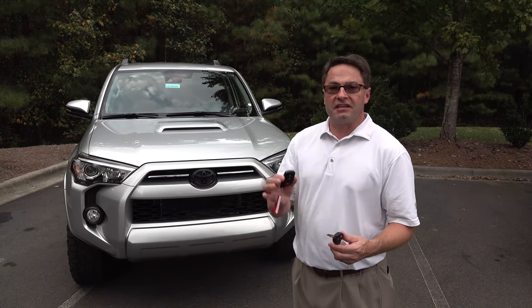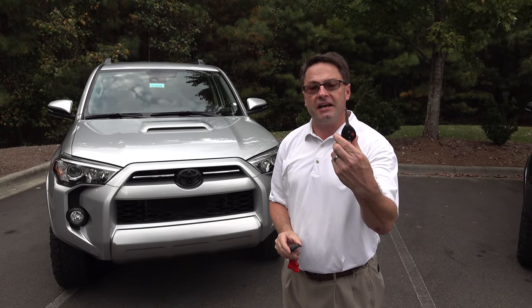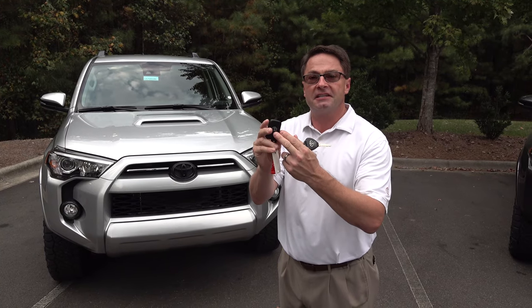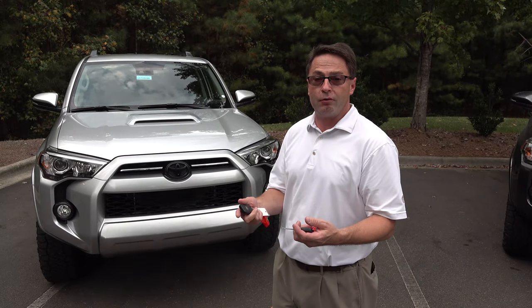One of the big differences — the 2020 uses a smart key. This one on the 2019 uses the traditional key. So you're going to get this upgraded smart key standard on the premiums: SR5 Premium, TRD Off-Road Premium, and TRD Pro.